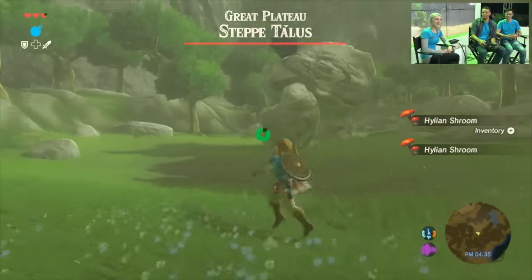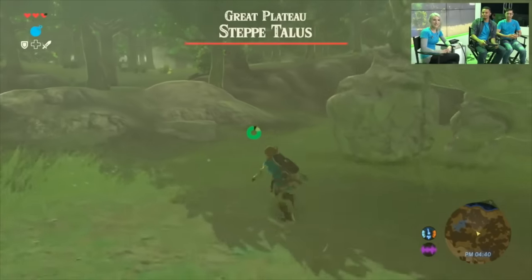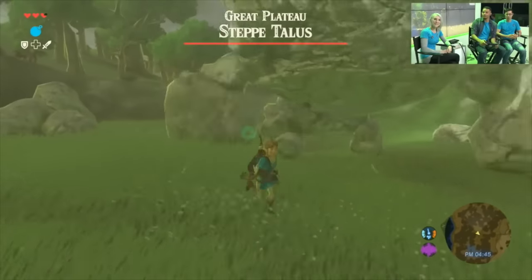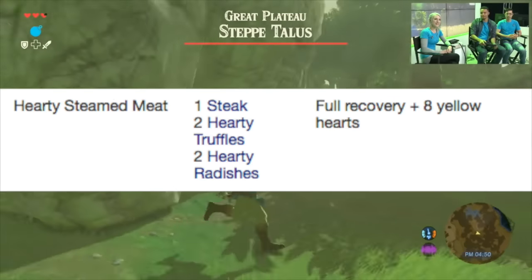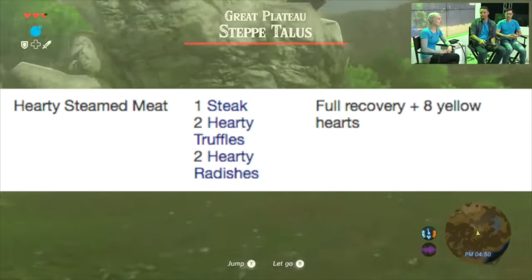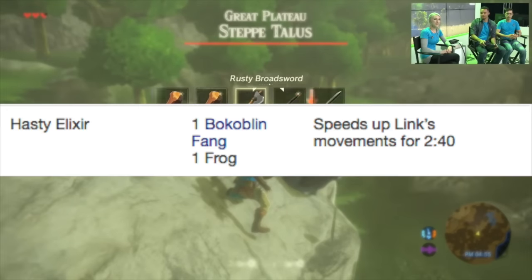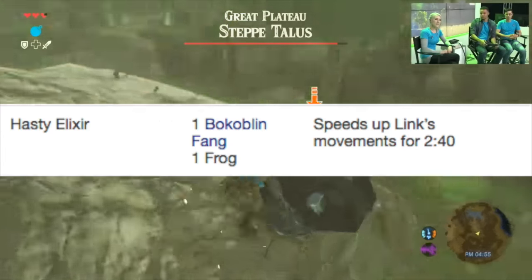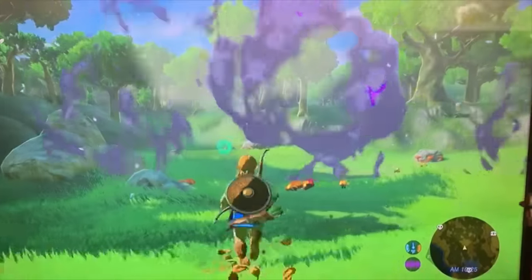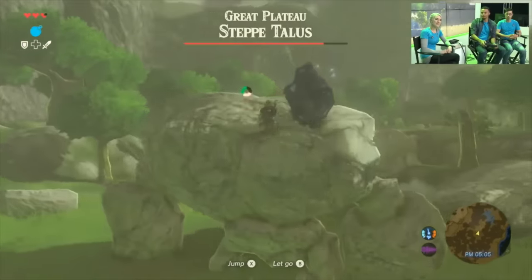There are two easily obtainable recipes on the Great Plateau that will help you take on the Stone Talus, whose attacks deal about three hearts of damage each. The Hearty Steamed Meat — one meat, two hearty truffles, two hearty radishes — fully recovers your health and adds eight yellow temporary hearts. A Hasty Elixir — one Bokoblin Fang and one frog — speeds up Link's movement for two minutes and forty seconds. Defeating the Stone Talus gains you a lot of amber and possibly precious gems.